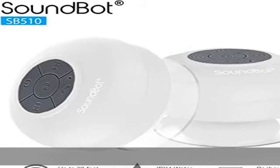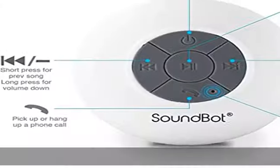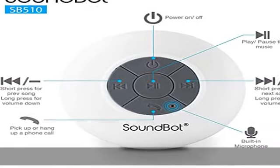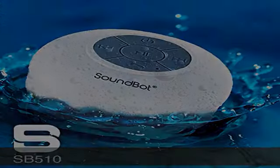Accessible, intuitive built-in mic and dedicated control buttons for 6 hours of wireless music streaming and/or crystal clear hands-free talking call management from up to 33 feet of remote distance with free clear line of sight support.